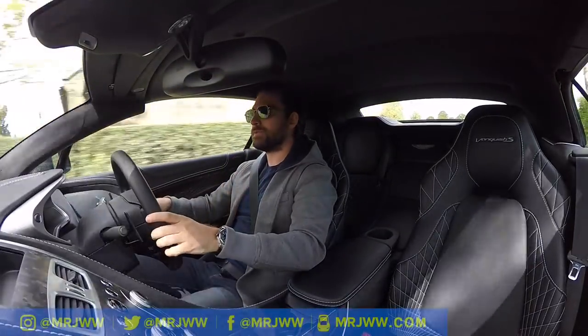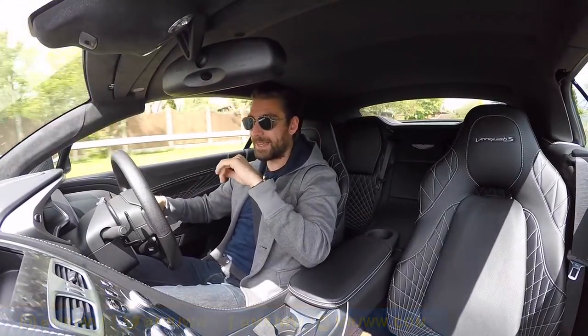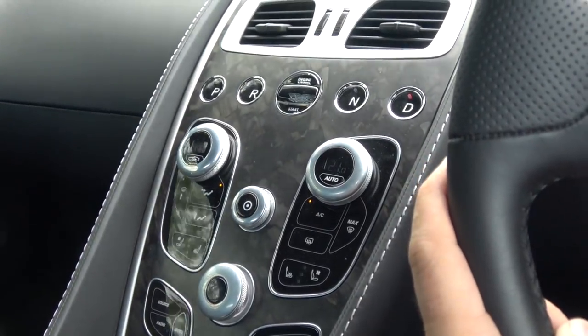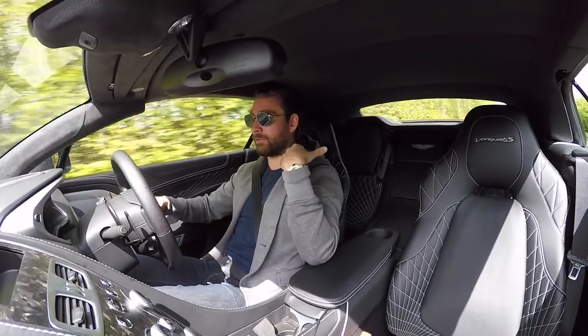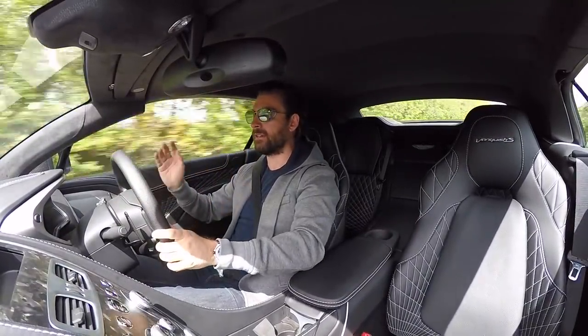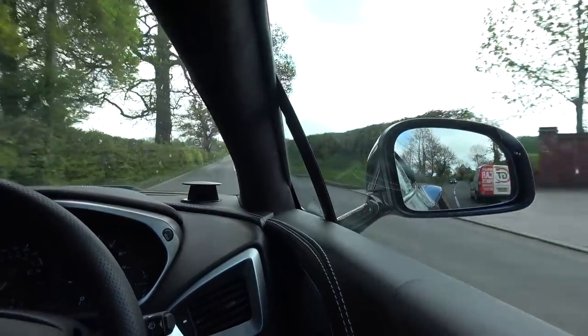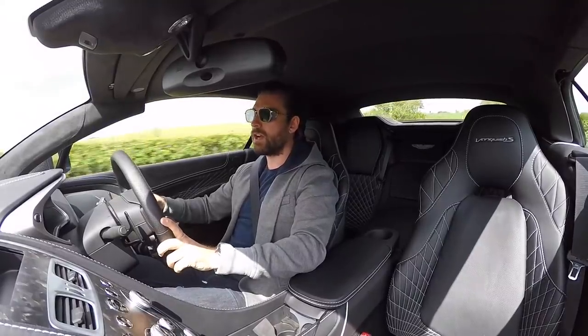Welcome to the brand new Aston Martin Vanquish S Volante. I'm not actually allowed to talk about this car at all — there is a video coming very soon. But I'm currently on the drive back to return it to Aston Martin in Gaydon, and I felt compelled to talk to you guys and share some updates and changes with regards to the Mr. JWW garage.